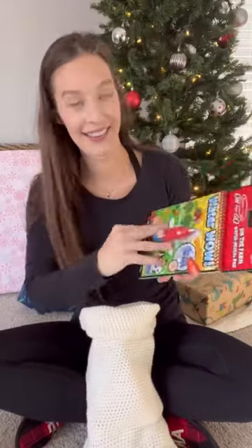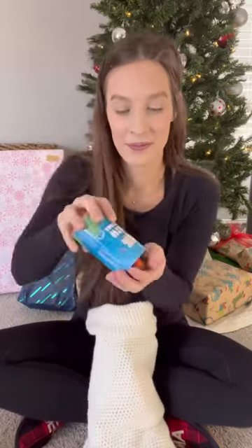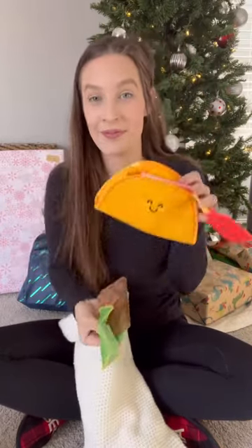Don't just toss a bunch of junk into your little one's stocking. Instead, get them toys that they're going to be using all year long. Think about things that they'll use when you're traveling in the future or what they'll grow into. I've included a variety of my one-year-old's favorite toys, but there's a lot that she's been playing with for months now and a lot that I foresee her using in the future.